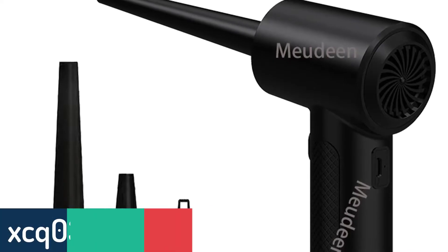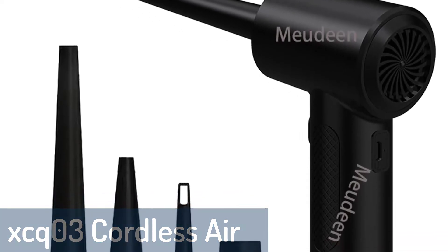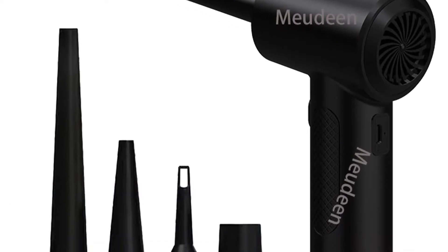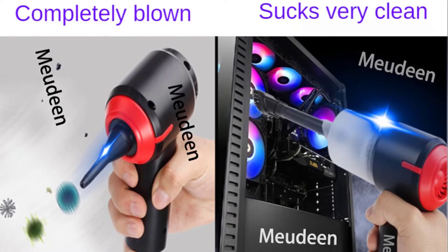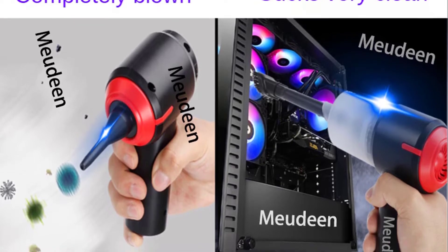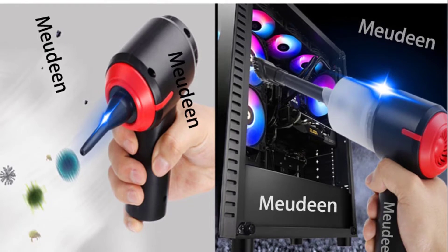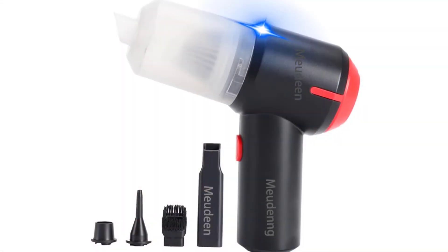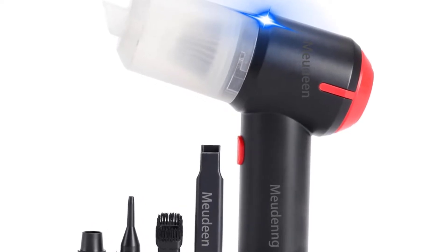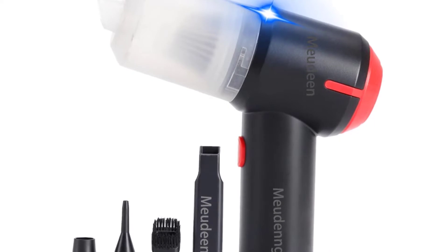Number 5: XCQ03 Cordless Air Duster. The XCQ03 Cordless Air Duster is a 2-in-1 handheld vacuum cleaner and cordless air duster. Just press and hold the power button with your thumb and the air duster will start vacuuming; release the button and it stops. The mini air duster has a small brush design, suitable for cleaning computer keyboards, electronics, car, furniture, computer case, piano, pet, laptop, and other places. The bristles of the mini duster can also work as a dusting brush.